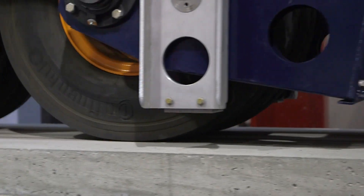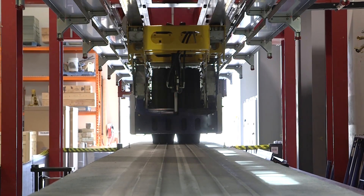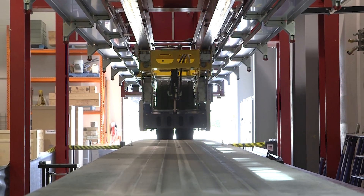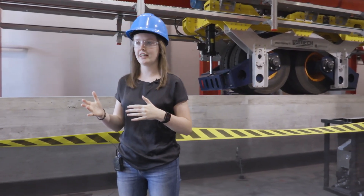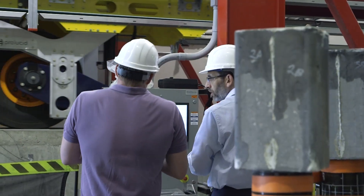No tests to date have looked at a full-scale wheel load on a full-scale bridge deck. We believe this will allow us to make a more representative vehicular loading scenario on bridge decks, which will allow us to gain an improved understanding of bridge deck behavior. This will in turn allow contractors and companies to design better bridges.